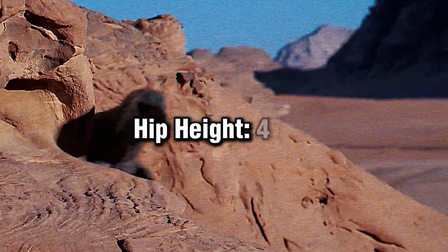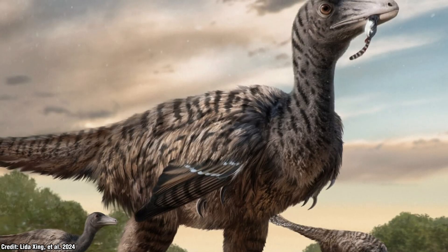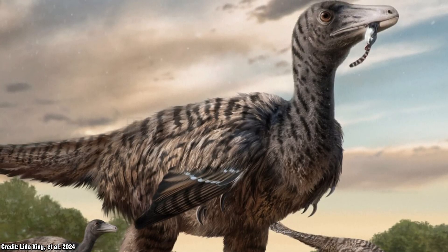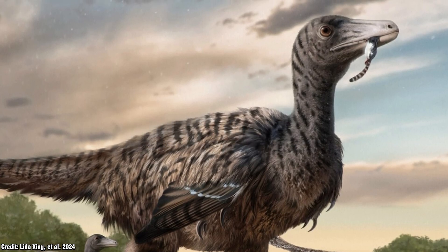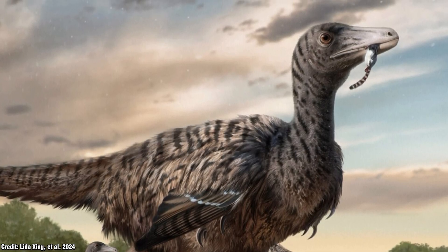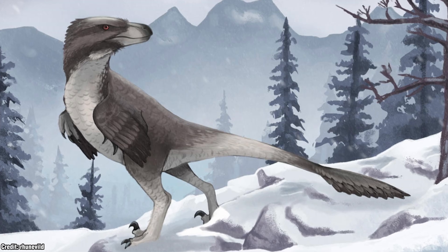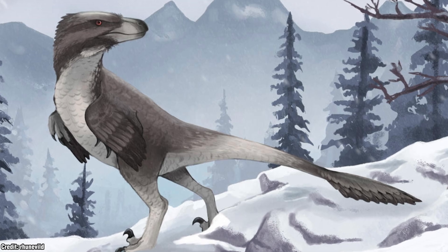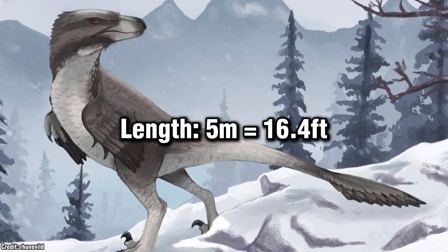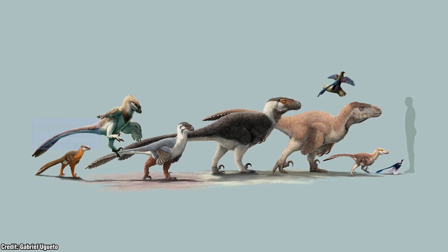The smaller tracks of Velociraptichnus suggested that dinosaur had a hip height of around 47cm, which certainly isn't large. On the other hand, the larger tracks from Fujianipus indicated a hip height of around 197cm. This thing's hip height — not head height — could have reached 2 metres, which is arguably taller than your typical person. Estimating body size based on the relationship between foot length and total body length suggested the track maker of Fujianipus could have been a whopping 5 metres long. That is absolutely gigantic.